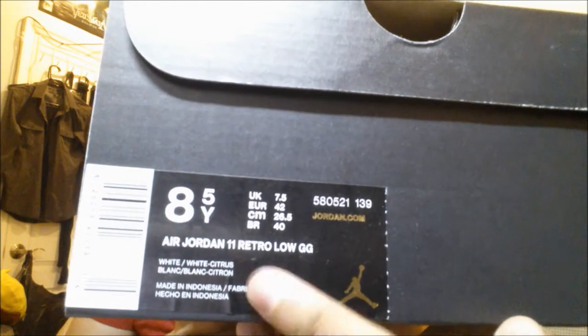Got the nice invoice here from shoepalace.com, and voila — the new 2015 Jordan box. We got the Air Jordan 11 Citrus, in white and citrus, in an eight and a half — my size. Thank god for girl sizes, for me.